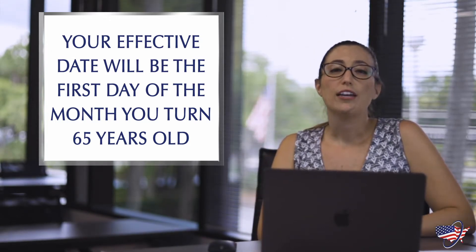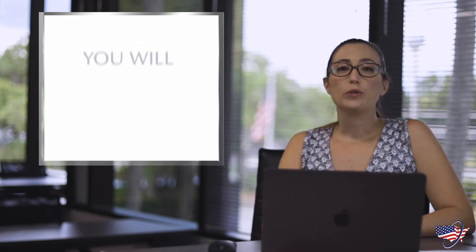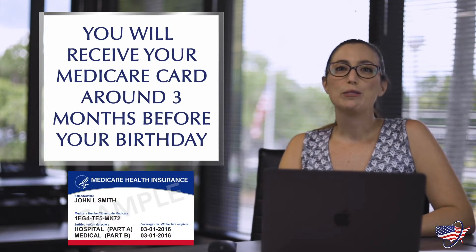For example, if your birthday falls on July 1st, then your effective date will be June 1st. You'll receive your Medicare card around three months before your birthday.